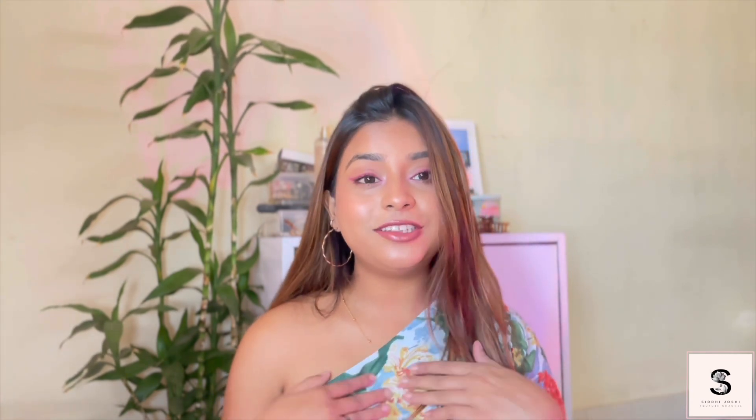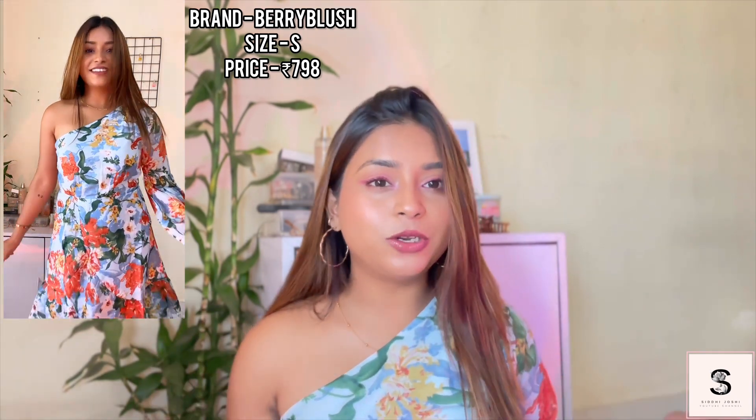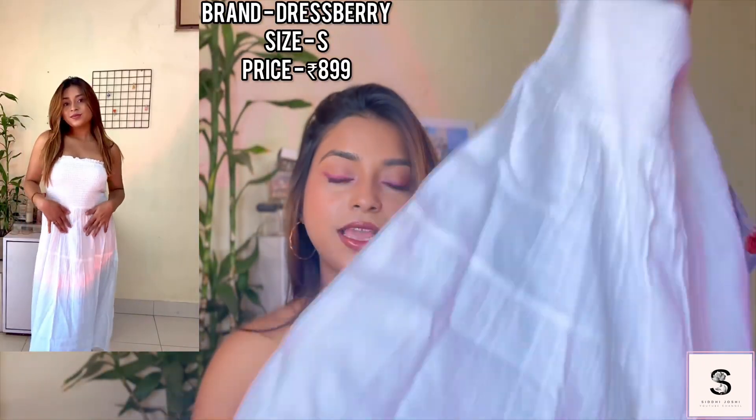Let's begin with the first dress that I'm wearing. This is a super cute floral one-shoulder dress — it gives full-on summer vibes. The next dress I have is this white dress; it is super simple.